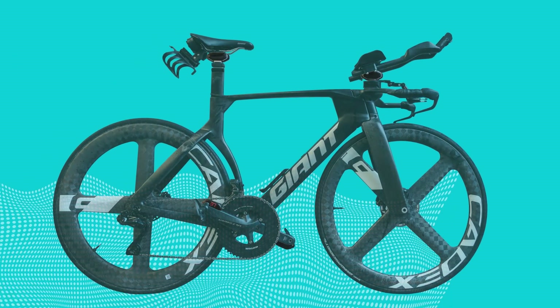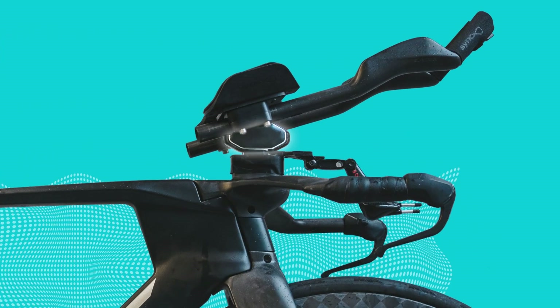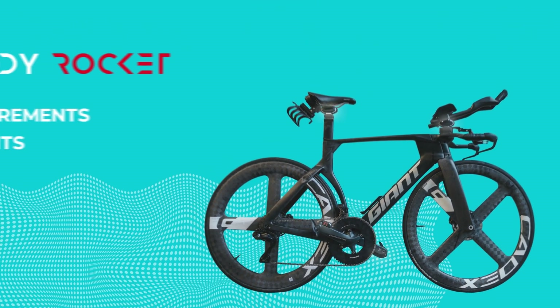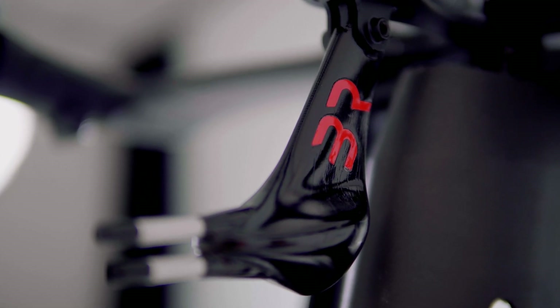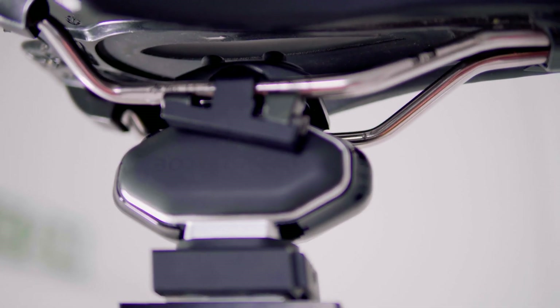The drag force is captured through four precision sensors placed at key contact points: between the base bar and risers, seat post and saddle, and at both pedals. That's 47 different measurements — more than 28,000 measurements every minute. We measure every ounce of force where you connect with your bike, so you know exactly what your drag force is at every moment.